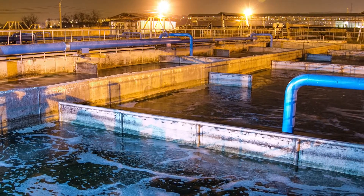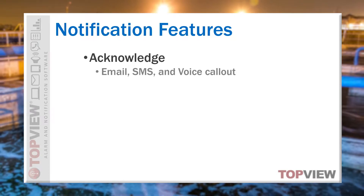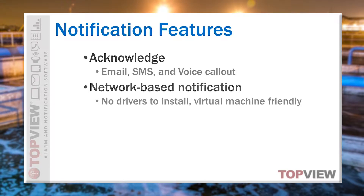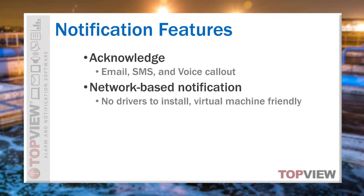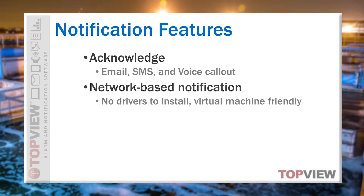Email, SMS, and voice call-out recipients have the ability to acknowledge the alarm that triggered the notification. All of these notification methods support network-based delivery, which removes issues with connected hardware drivers while also allowing Topview to run reliably on virtual machines.